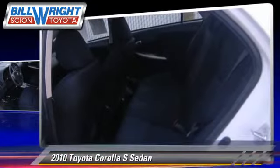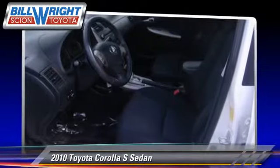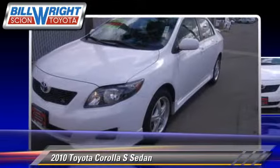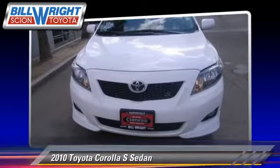Safety features include four-wheel ABS and stability control. Comfort and convenience features include air conditioning and power steering.